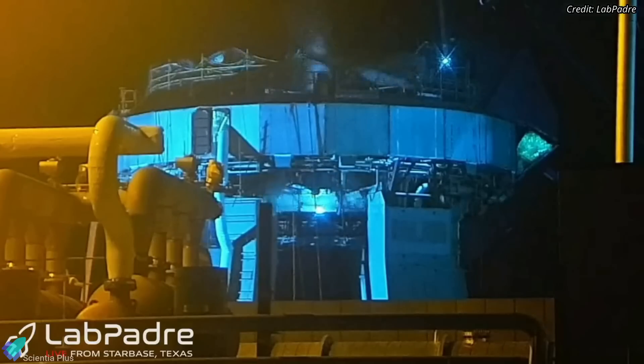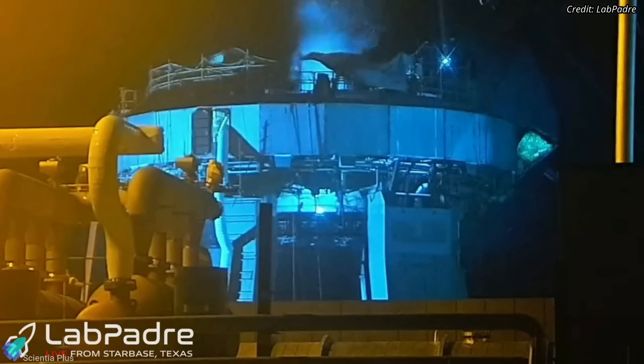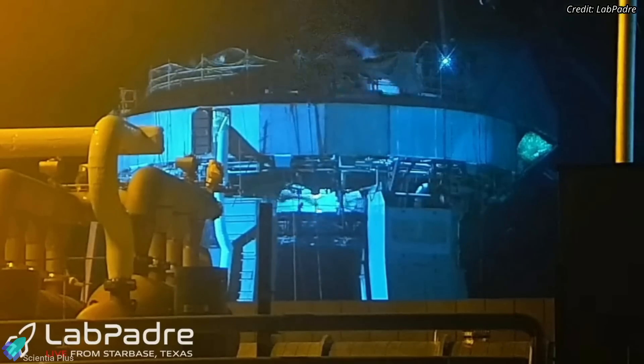SpaceX has recently tested the 20 quick disconnect mechanisms that will supply the high-pressure gases required to ignite the outer 20 engines of the booster.